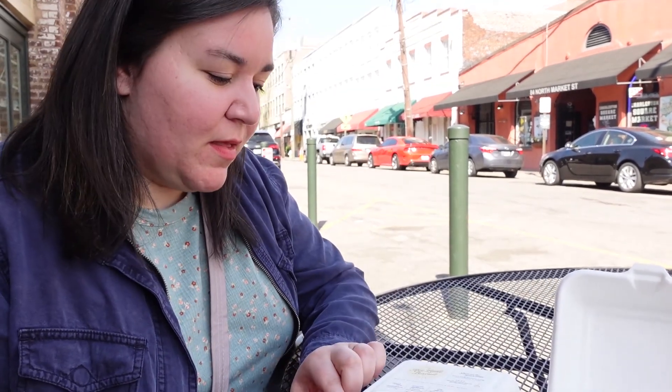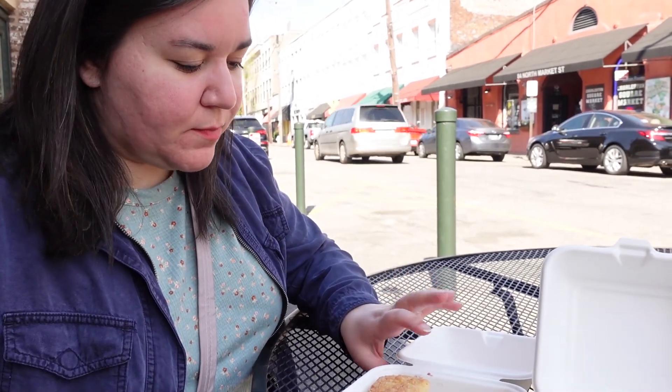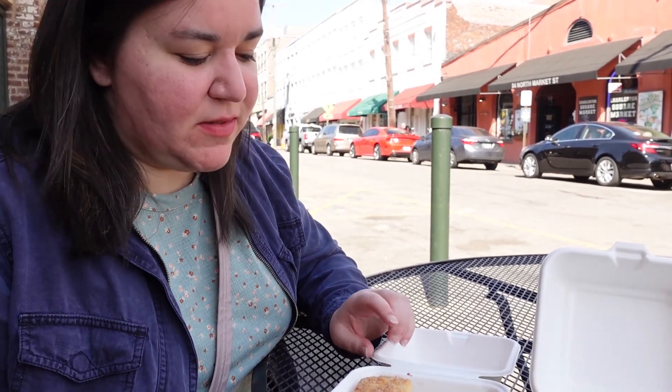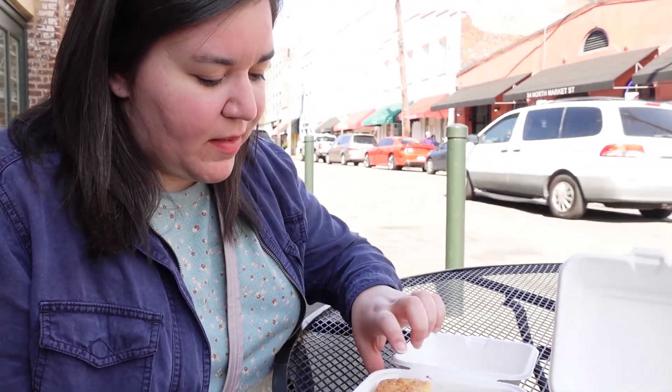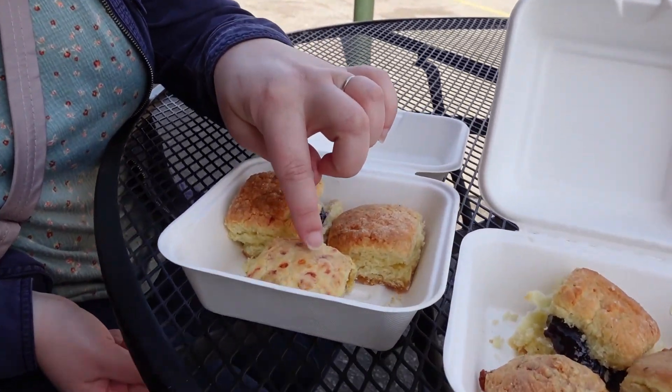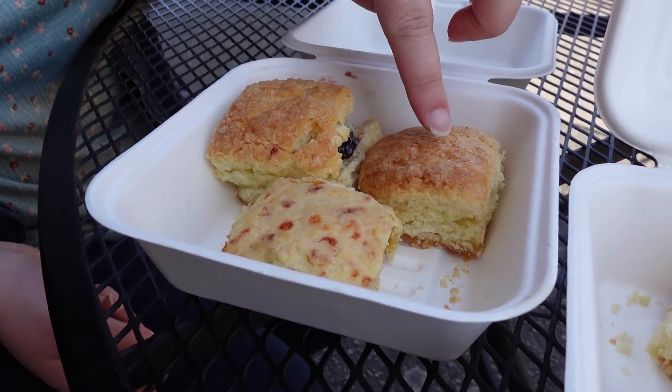We're at the Charleston Historic Market, and we just picked up brunch technically from Hot Little Biscuit — Kelly's Hot Little Biscuit. We each got three smaller-sized biscuits for $6. I got the blackberry, the chive and cheddar, and the shortcake.